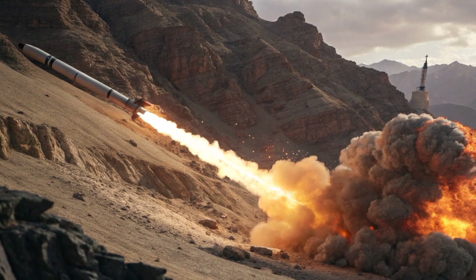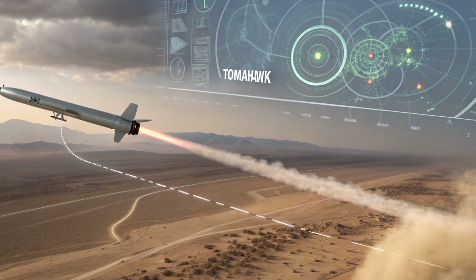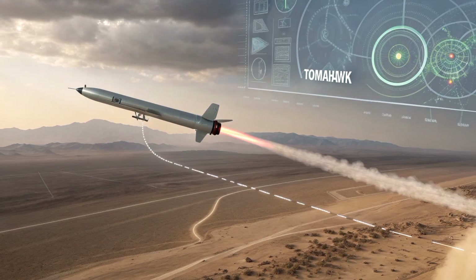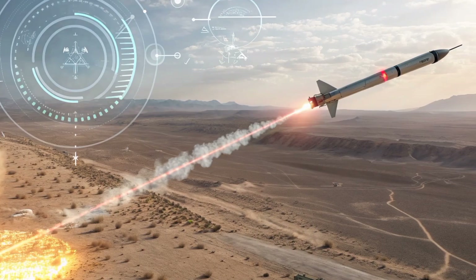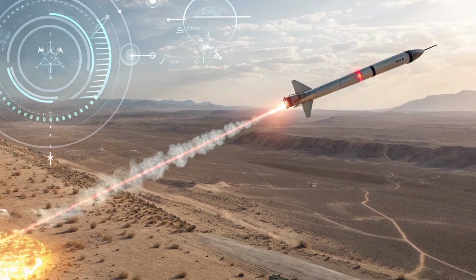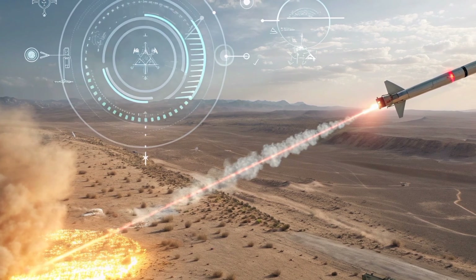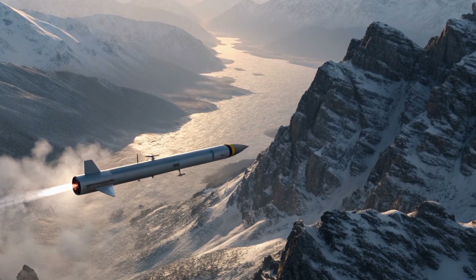The Block VA variant introduces a maritime strike capability that allows the missile to hit moving naval targets. This fills a critical gap in anti-ship warfare for the U.S. Navy, giving commanders more flexibility in targeting enemy warships from safe distances. The guidance system has been overhauled with multi-mode seekers and advanced terrain contour matching, which allows for better target recognition and mission adaptability.